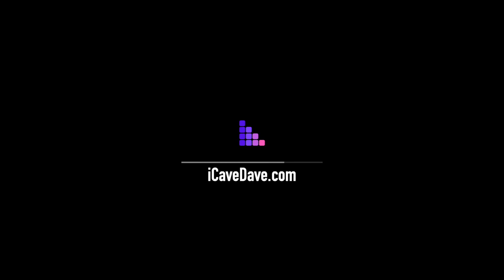On today's Apple Daily, a bunch of big stuff gets proper Apple Silicon support. I'm iCave Dave and I simplify Apple so that everything just works for you. If you want the latest Apple news, leaks and rumours every weekday at 12 UTC, subscribe to the channel and ring the notification bell to join the notification squad. But let's get into the news.